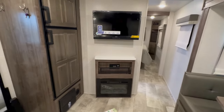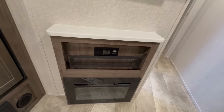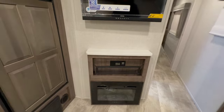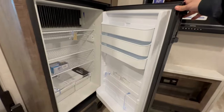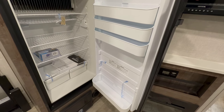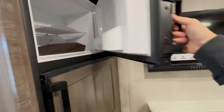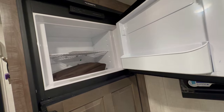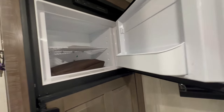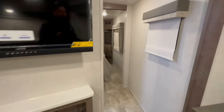Coming over here, you've got your TV with soundbar — very cheap. You also have your solar charge controller and a fireplace that doubles as an electric heater. Then there's an eight-cubic-foot propane-electric refrigerator. Inside the fridge for now we've stored the tire pressure monitoring system and the nine-volt battery for the smoke detector, along with manuals and keys.